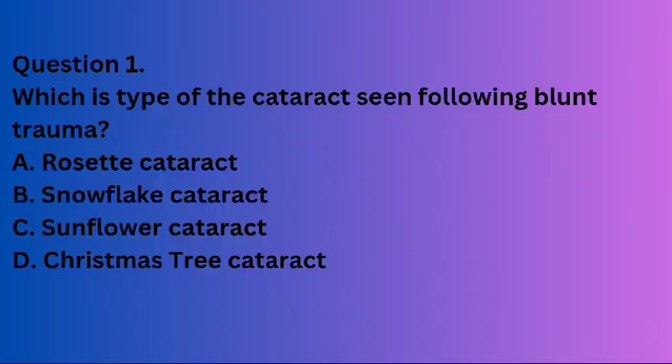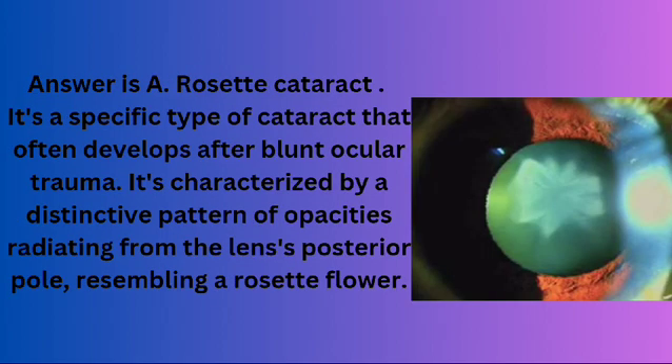Question 1. Which type of cataract is seen following blunt trauma? A. Rosette cataract. B. Snowflake cataract. C. Sunflower cataract. D. Christmas tree cataract. Answer is A. Rosette cataract. It is a specific type of cataract that often develops after blunt ocular trauma. It is characterized by a distinctive pattern of opacities radiating from the lens's posterior pole, resembling a rosette flower.